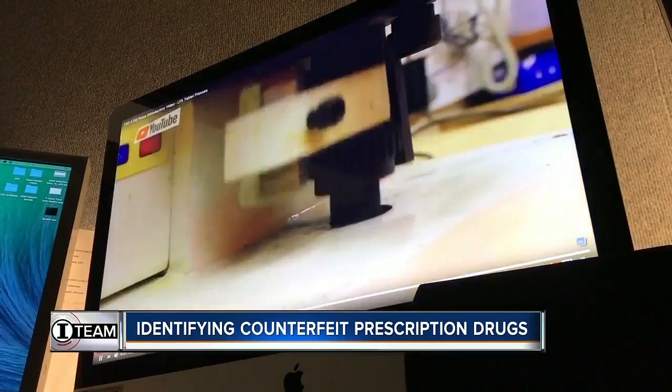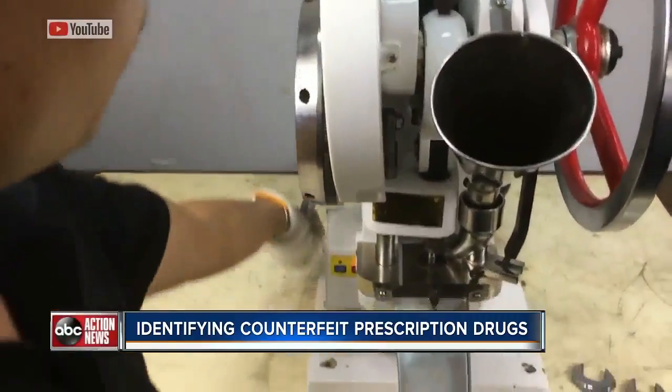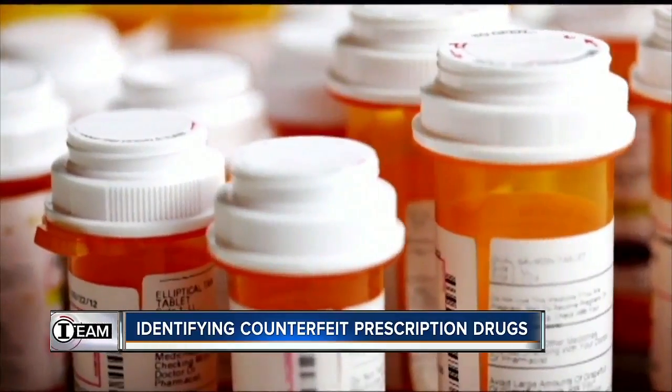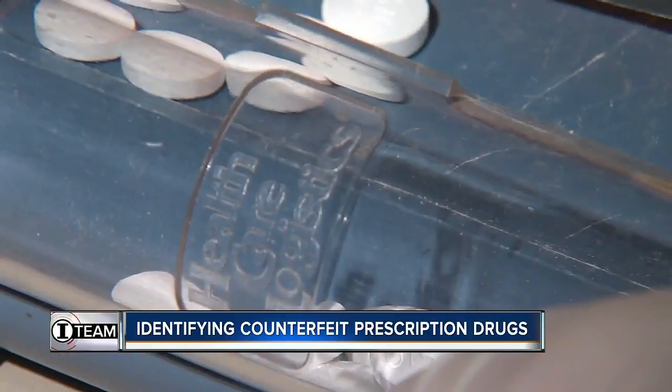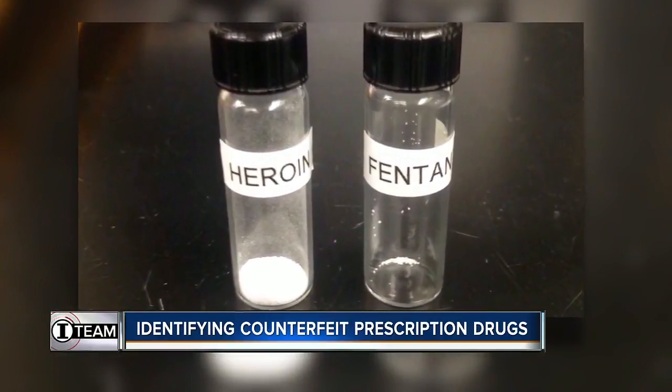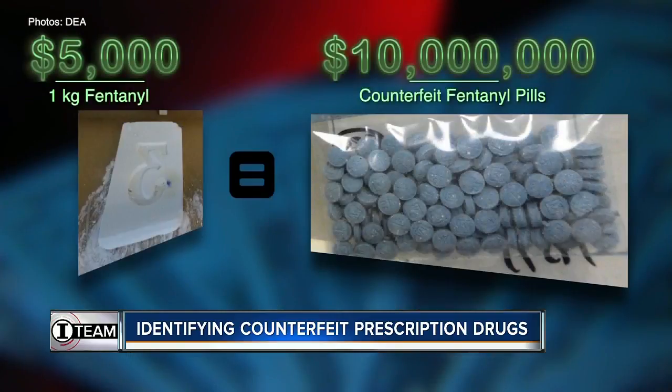Pill presses like this one are fueling a new black market for counterfeit opiates. This is impacting all of the United States. Drug dealers earn millions by making pills that look exactly like legitimate pills from a pharmacy, but really contain deadly fentanyl — a drug 50 times more potent than heroin and 20 times cheaper.